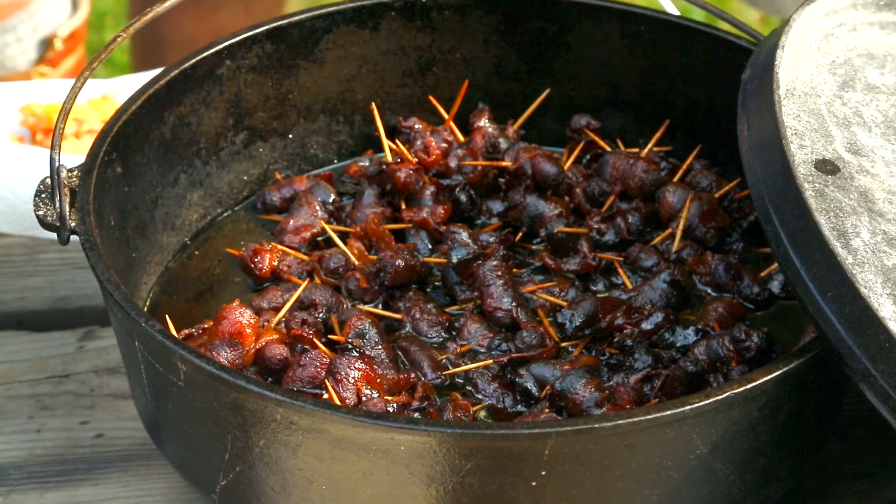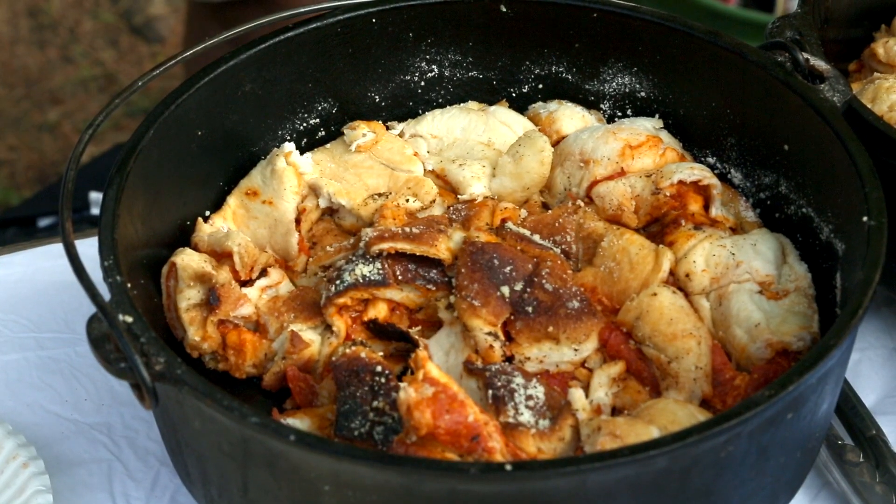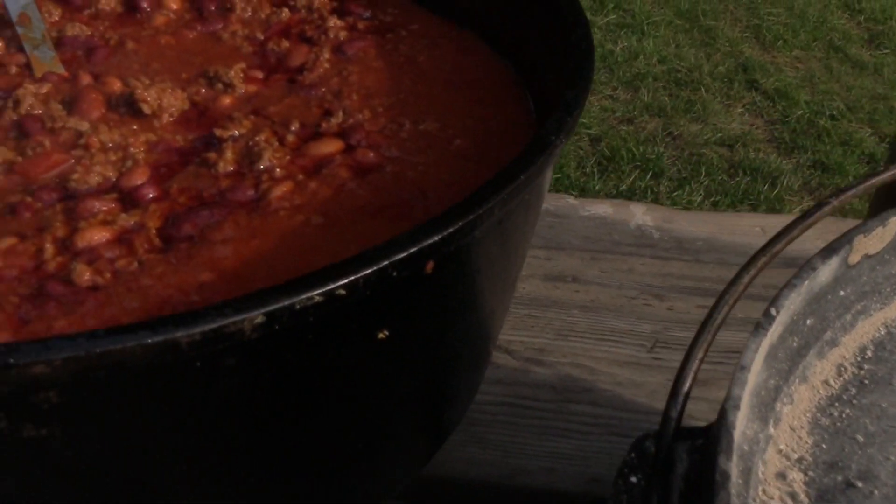We get a lot of the outdoorsy kinds of foods, things that are easily made in Dutch ovens. There's a lot of Dutch oven cooking. We get a lot of chili.